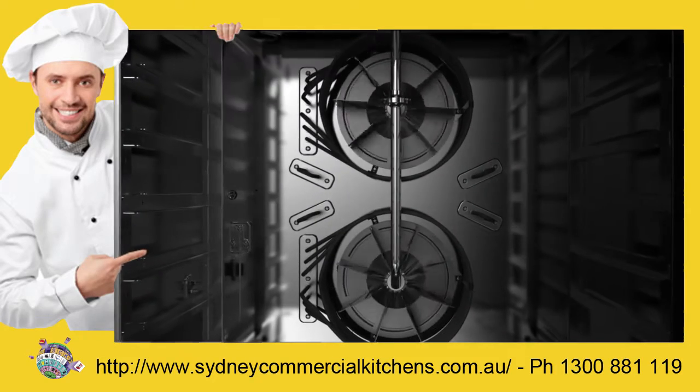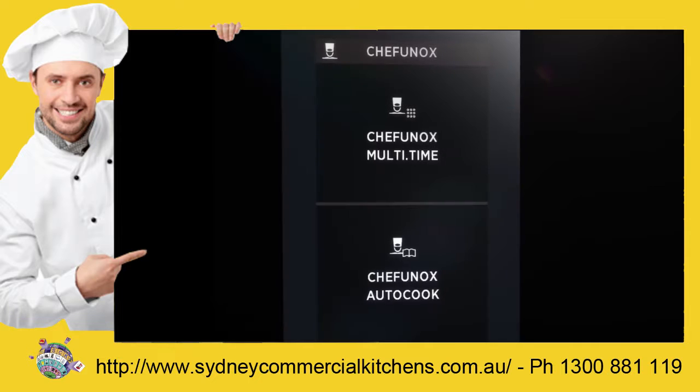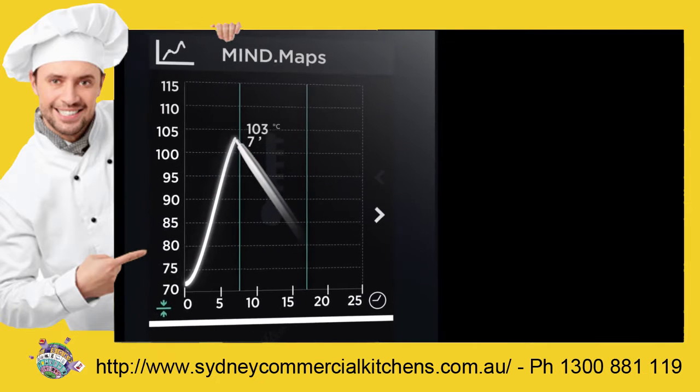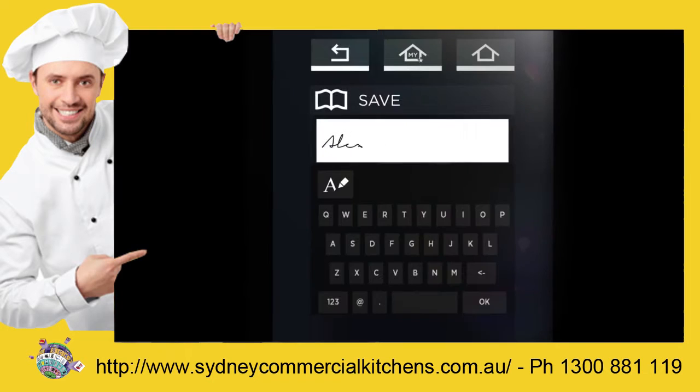searched for new opportunities for improvement well beyond mere innovation. We designed an oven that knows how to cook any food. An oven that allows you to add your touch of brilliance to your meals and sign them.